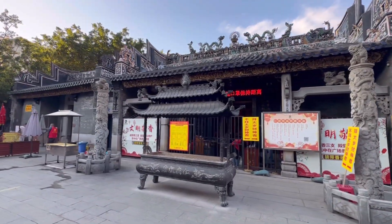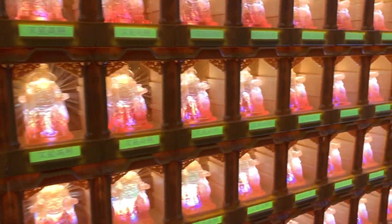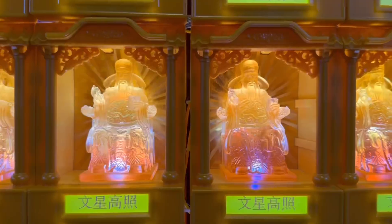We then came across this beautiful Taoist temple and we thought we'll just quickly go inside and see what it's like.